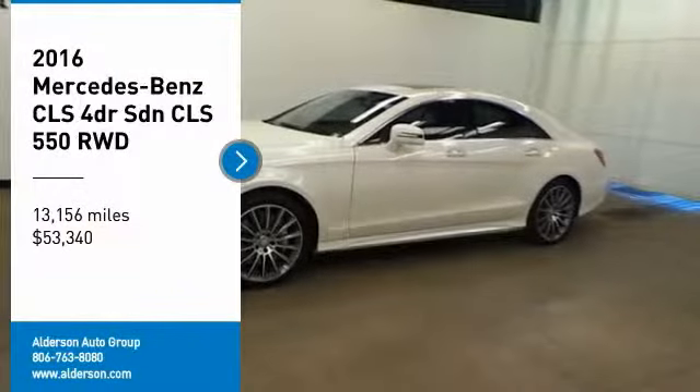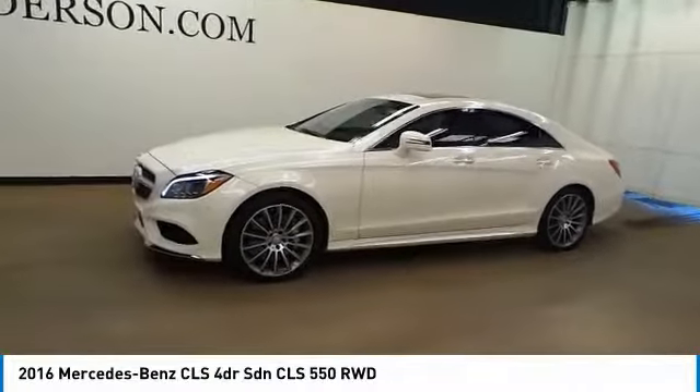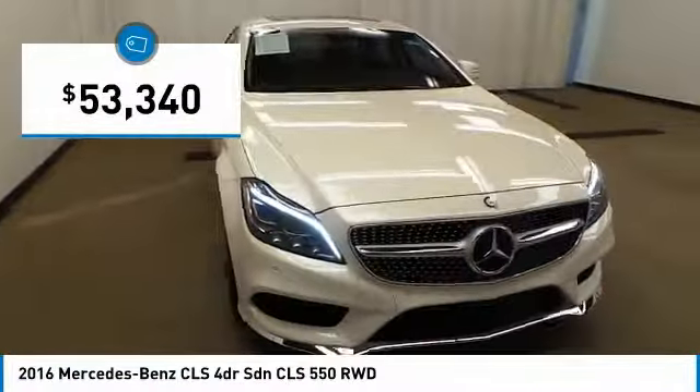We are pleased to show you the 2016 CLS class. Simple infatuation quickly becomes an unwavering devotion. Comes with abundant power with quick steering that offers great feedback, and is priced below $55,000.